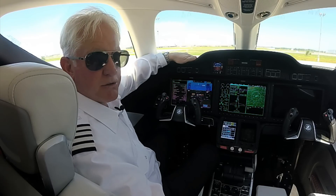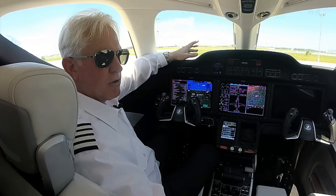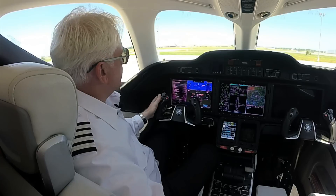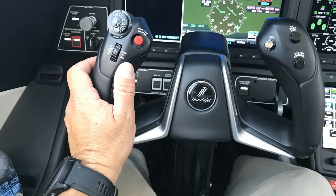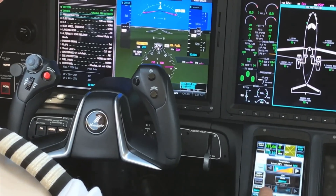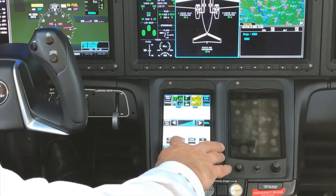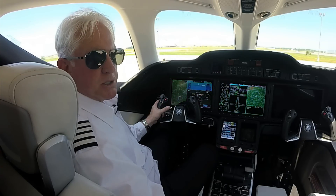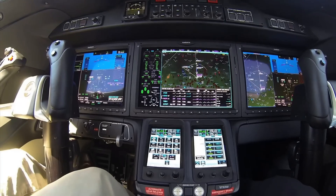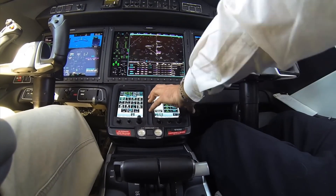We'll talk a little bit about the G3000 and some unique features Honda has embedded within it. To the left, there is an electronic checklist. Using a scroll wheel on the yoke, you can select each line item — it turns green and checks items off. Holding the scroll wheel down for approximately three seconds returns to the previously displayed map or instrument approach chart, and holding it again for one second brings the checklist back.